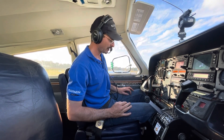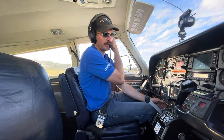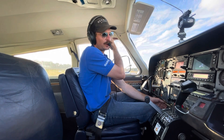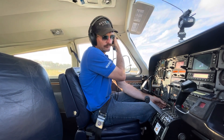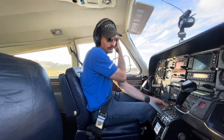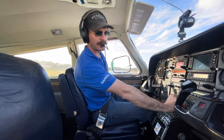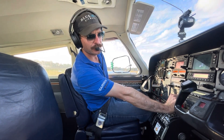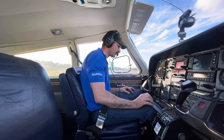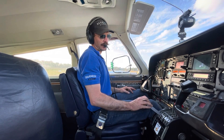We'll now do our mag check. I lift my ear cup so I can hear outside these headsets whether it's a smooth drop or not. All nice and smooth and even. Suction — we have in the green, both dulls lights are out. We have both alternate or fail lights out, and we've got a positive charge.